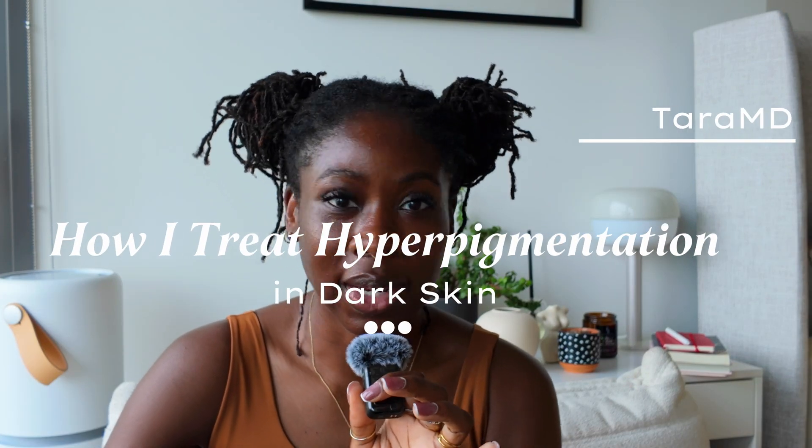How I treat hyperpigmentation in melanin-rich skin. Hi, I'm Dr. Tara, a board-certified dermatologist and founder of TaraMD, a virtual clinical practice. Today, I'm walking you through how I treat hyperpigmentation in those with melanin-rich skin.